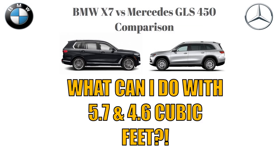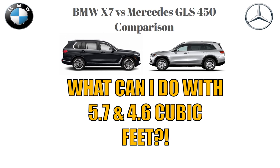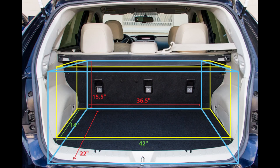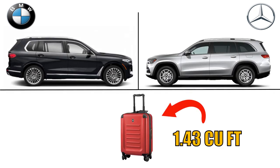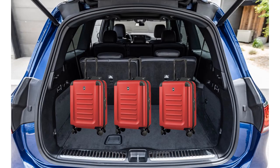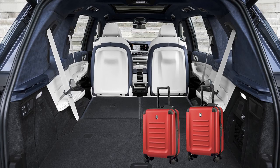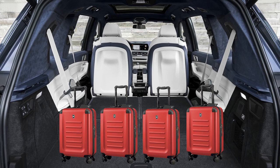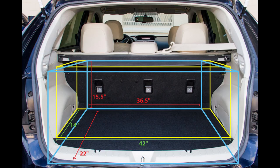To put those numbers in perspective: cargo space is calculated by multiplying the length, width, and height of the trunk space. A standard airline carry-on bag takes up about 1.43 cubic feet. With all seating rows upright, you can store 3 more carry-on bags in the Mercedes. With all seating rows folded down, you can store 4 more carry-on bags in the BMW X7. Keep in mind that filling the entire cargo space means you'll likely have trouble seeing out the back window, since cargo space accounts for the full height of the trunk.